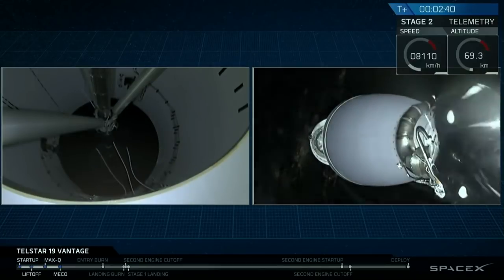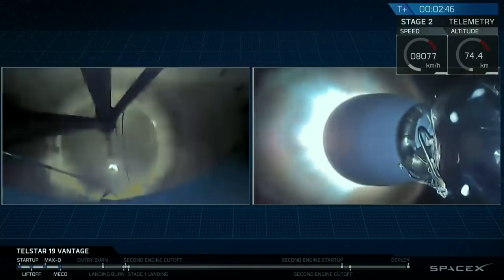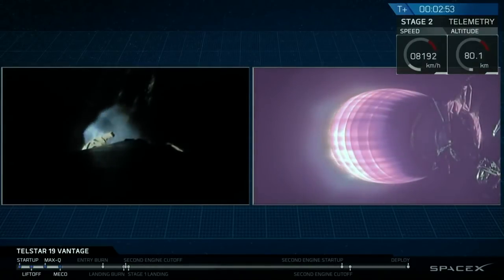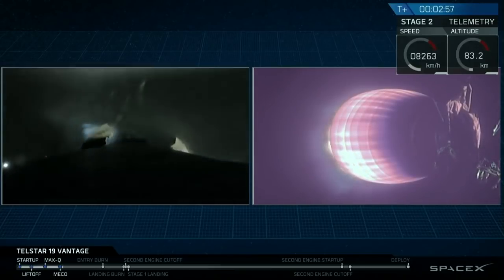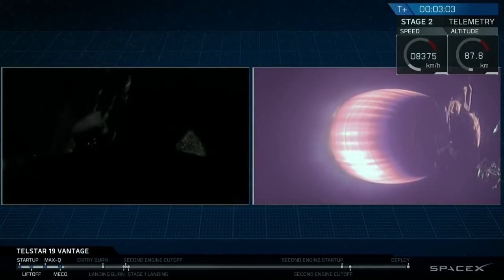Stage separation confirmed. And you heard the callouts and saw the visual confirmation of main engine cutoff, stage separation from those onboard cameras, and then second engine start. And as a treat, we were able to see that green flash from the T-tab that I mentioned earlier as second stage ignited.